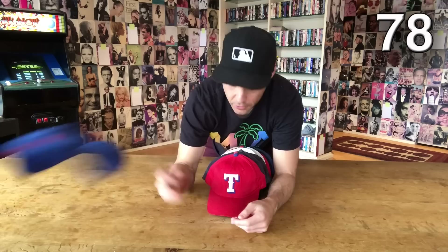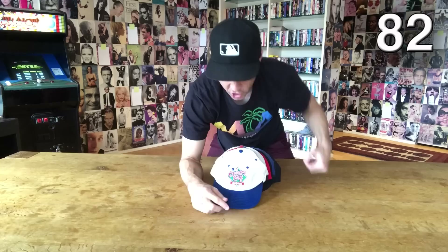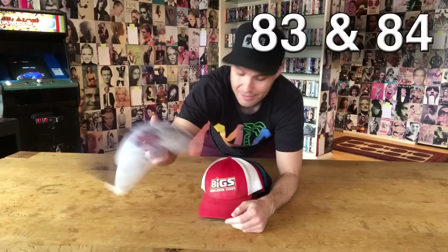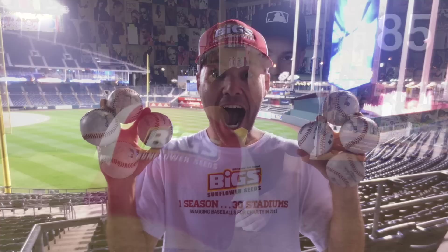Rangers, more Texas Rangers, Minnesota Twins, Red Sox, Giants. I have a couple of similar opening day hats — one has nothing below the logo and one does. New York Yankees, April 9th, 1996. Big Sunflower Seeds — they sponsored me for an entire season in 2013 and sent me to all 30 stadiums. I love this hat — that was a great experience.